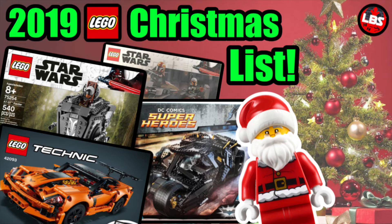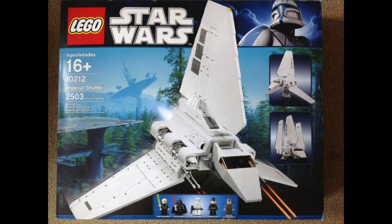Moving into the top six — these are all getting into some pretty big ones, in no particular order. Number six is 10212, the UCS Imperial Shuttle. I've mentioned this in previous videos — it's pretty much my number one LEGO Star Wars set overall. I think it's going to look awesome on display. I should have gotten it a couple years ago when it was cheaper; nowadays it's going for like $500, which is quite a lot, but hopefully I can eventually find the means to get it.